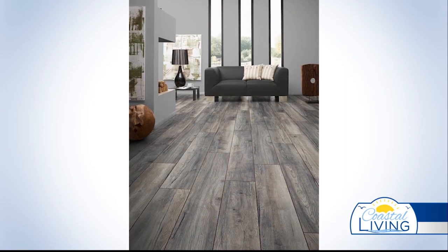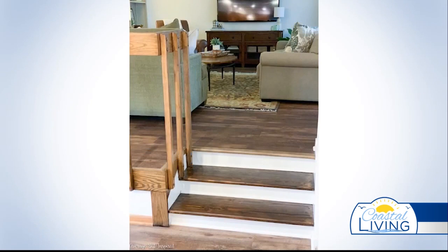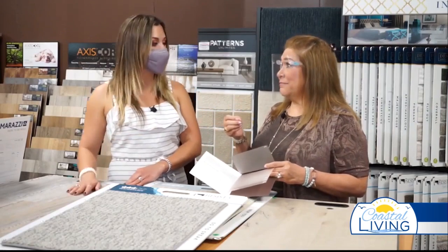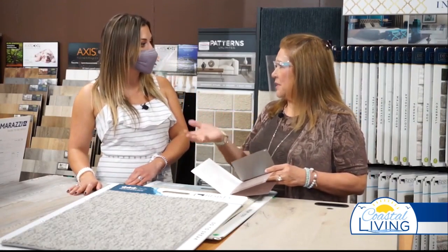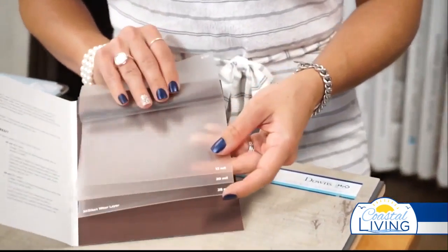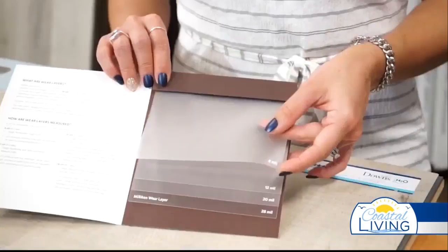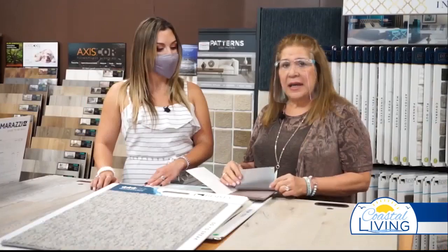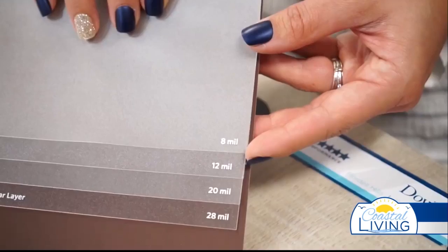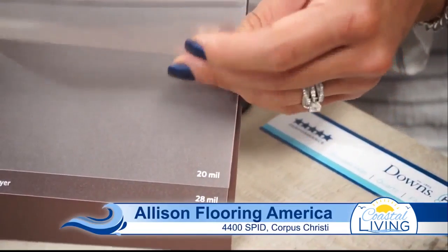One of the big things is making sure you're getting the right product for the right need, and there are a lot of different products out there. They come with different wear layers — this is sort of like the sealant that goes on your nails. A good shellac or top coat is going to last forever; it takes a hammer to pull that stuff off. Same thing with the wear layer on your vinyl. If you go with an inexpensive vinyl, you might get a very thin wear layer. The wear layer is what protects against fading, scratching, denting — kid-proof, waterproof — all those issues have to do with protecting that surface.